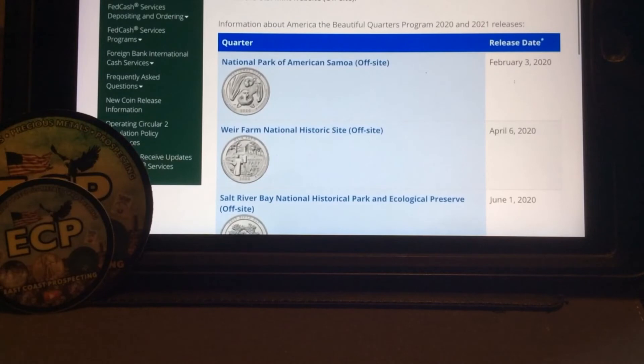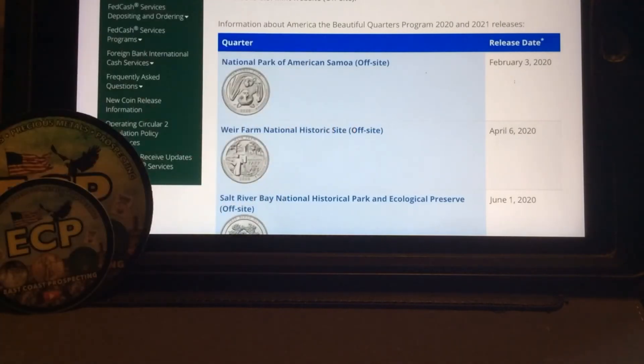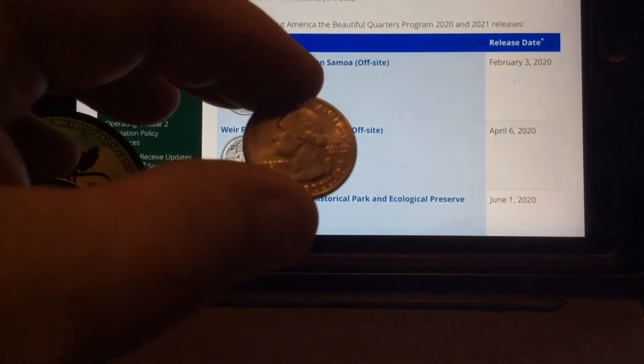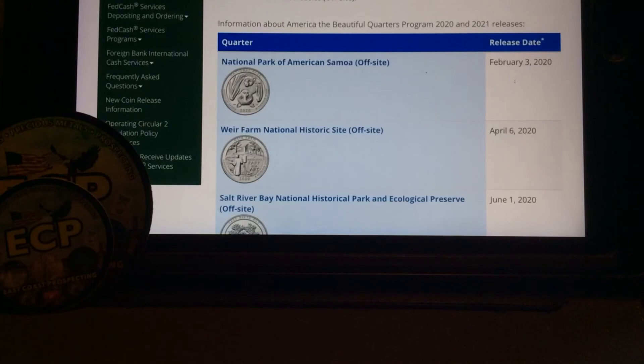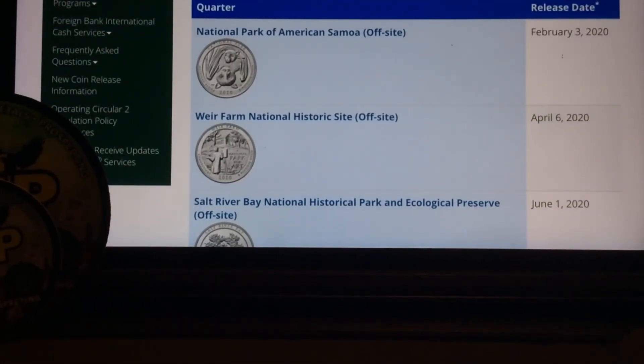If you do need some W's, I do have some of the River of No Return W quarters available — I've been getting $15 a piece for those. Let me know. These are beautiful W quarters; you can see the W right there on it. I also have some Guam quarters that were in the Pacific. ECP with a quick review of the 2020-2021 National Park quarter release. ECP, over and out.